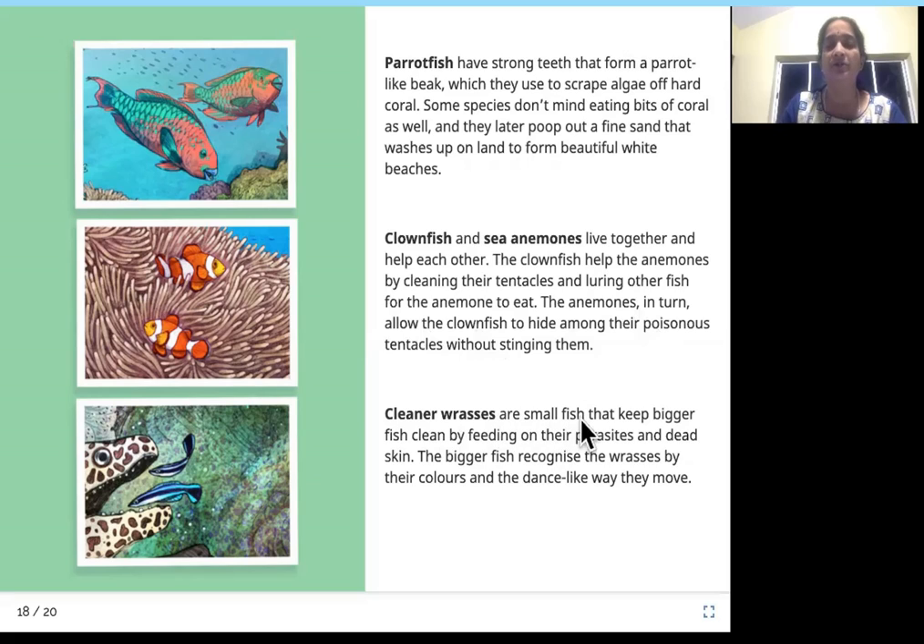Cleaner wrasses are small fish that keep bigger fish clean by feeding on their parasites and dead skin. The bigger fish recognize the wrasses by their colors and the dance-like way they move. The sea anemone helps the clown fish by not stinging them and providing a home, while the clown fish helps by cleaning the anemone's tentacles and attracting other fish for it to eat. These are the cleaner wrasses.